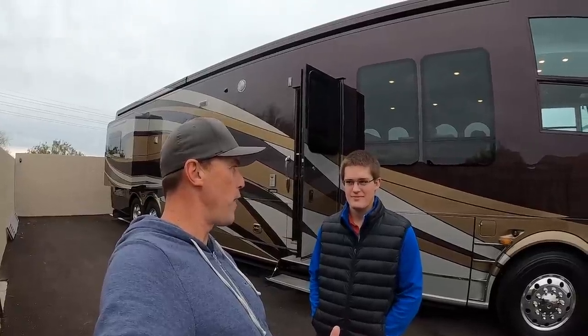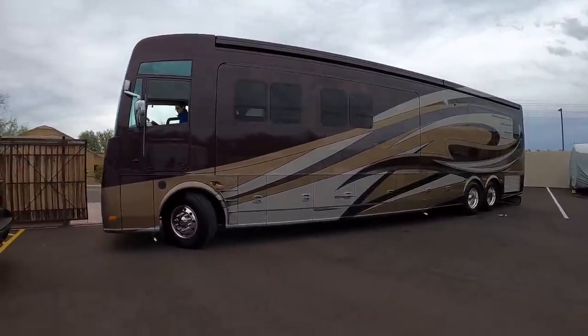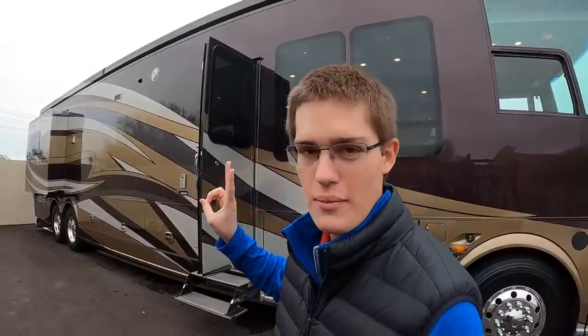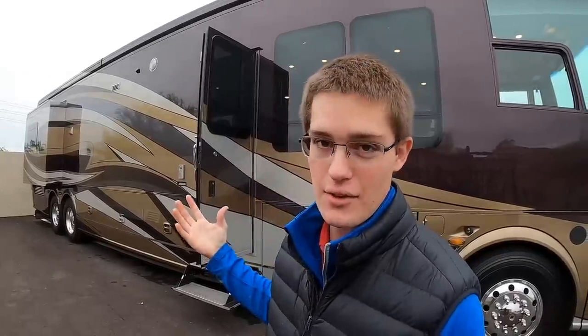Would you be willing to tell everybody who your grandfather is? My grandpa is Malin Miller, who used to own Newmar not that long ago. They were trying to compete with a Newell or a Prevost. This is the second one they ever made, and they only ended up making 17 of them.